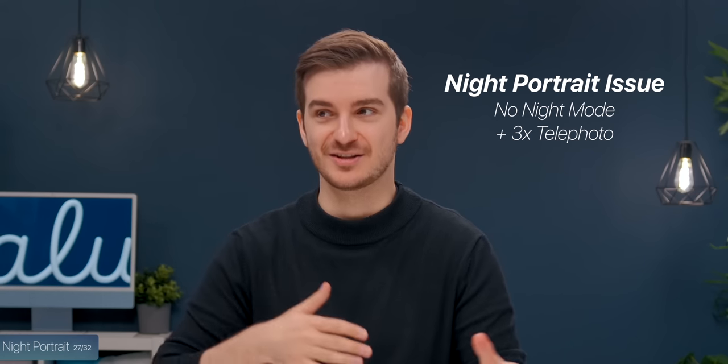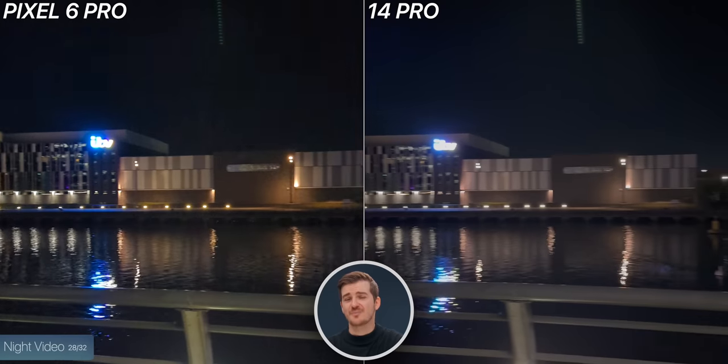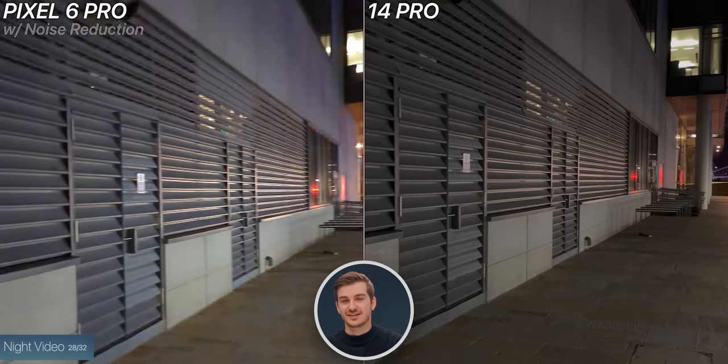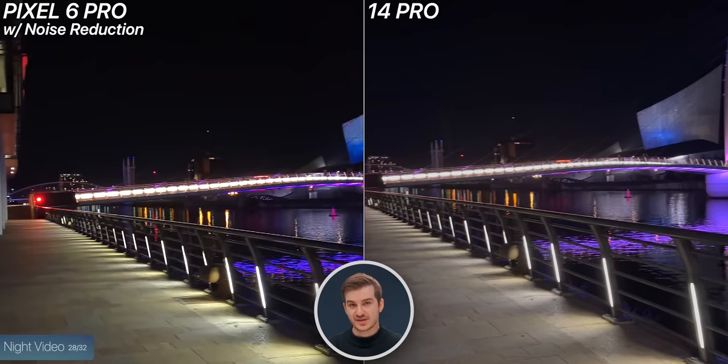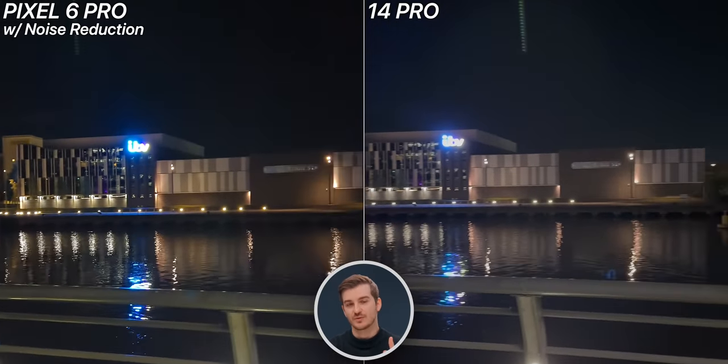Testing night mode portrait: for some reason the iPhone cannot use its 3x module with night mode when in portrait mode, which doesn't really make sense. The Pixel was using the main module and cropping in digitally, but the Pixel looks so much better — much brighter and much cleaner. However, background separation was actually better on the iPhone. When it comes to night video, this was significantly better on the iPhone — the Pixel had way more noise. Interestingly, I tried applying noise reduction to the Pixel's footage in Final Cut, and afterwards they actually looked very similar, though the iPhone was still a bit more detailed in terms of brickwork texture. As long as Google can apply some noise reduction, it would look much more comparable to the iPhone.